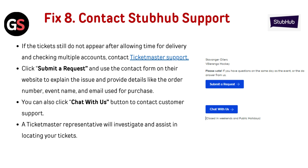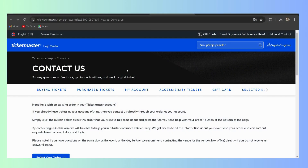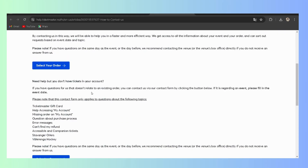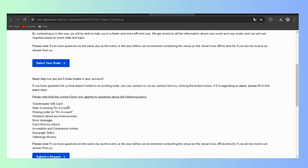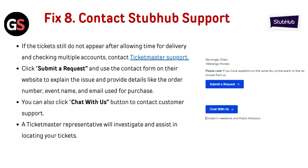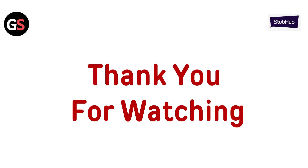Fix 8: Contact StubHub Support. If the tickets still do not appear after allowing time for delivery and checking multiple accounts, contact StubHub Support. Click 'Submit a Request' and use the contact form on their website to explain the issue, providing details like the order number, event name, and email used for purchase. You can also click the 'Chat With Us' button to contact customer support. A representative will investigate and assist in locating your tickets. Thank you for watching.